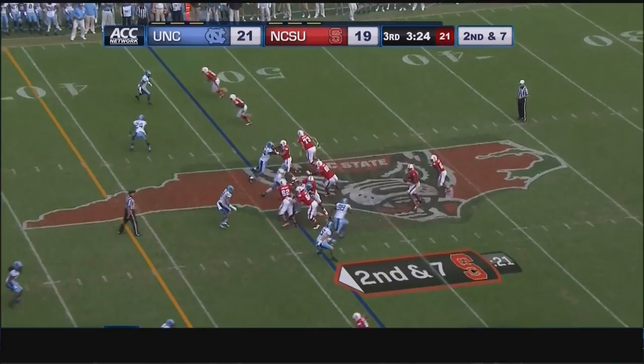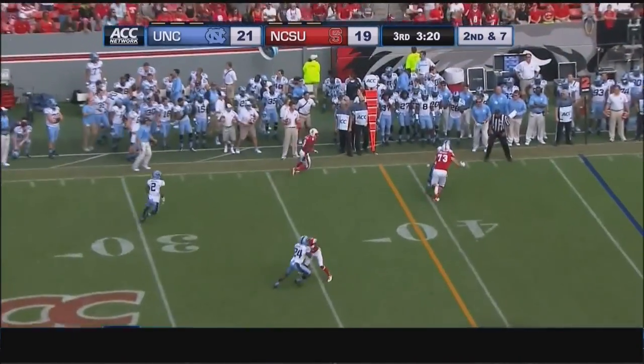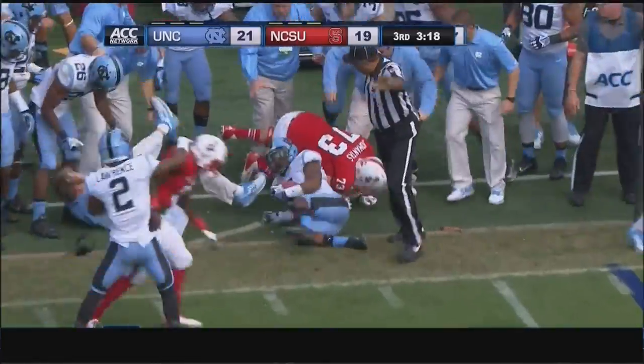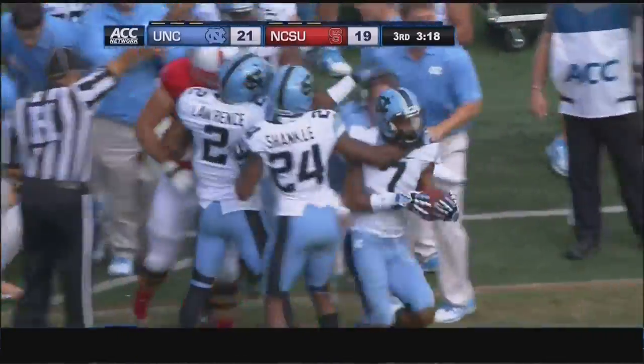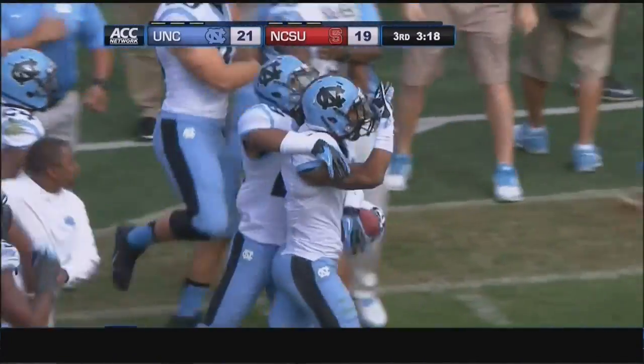Two receivers to the far side, one to the near. A quick snap for NC State — lot of pressure coming from behind Mitchell. Gets it out of his hands — intercepted. Tim Scott picks it off for the Tar Heels. And Carolina gets the first turnover of the day for the defense.